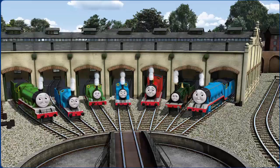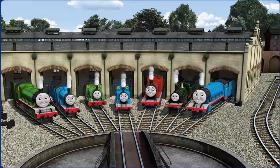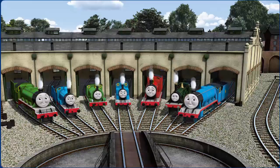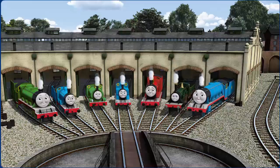You helped repair Henry and Edward and Percy and Thomas and James and Emily and Gordon. You are really useful.